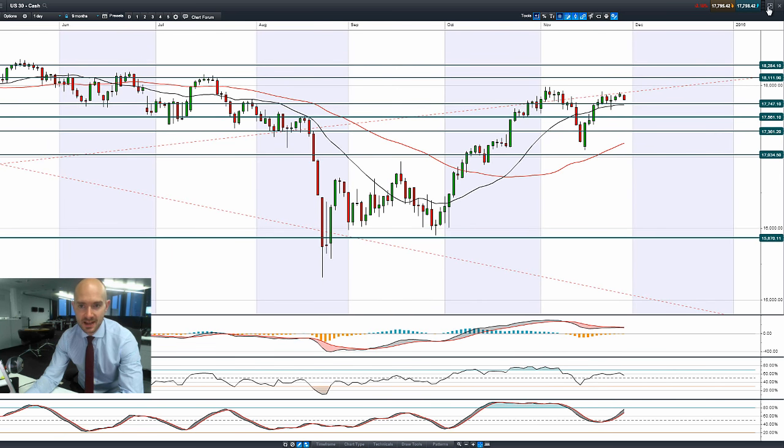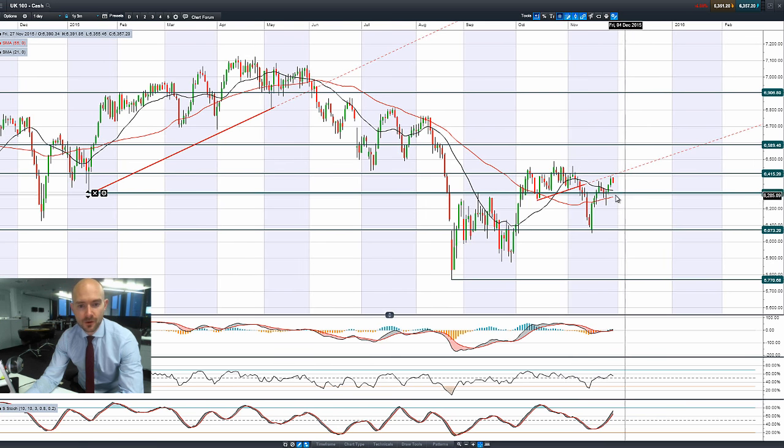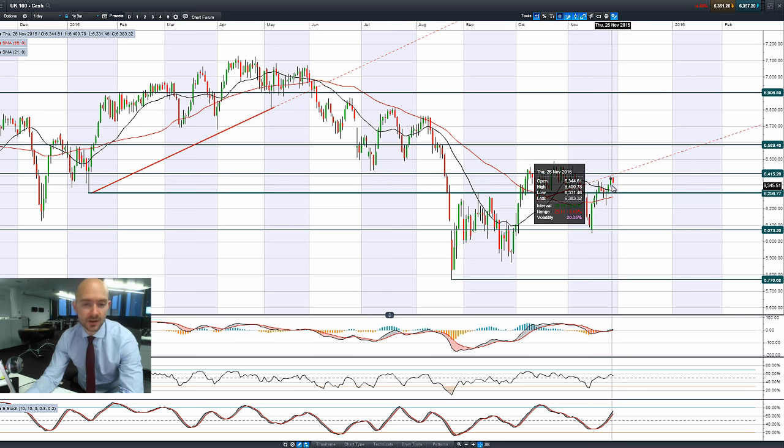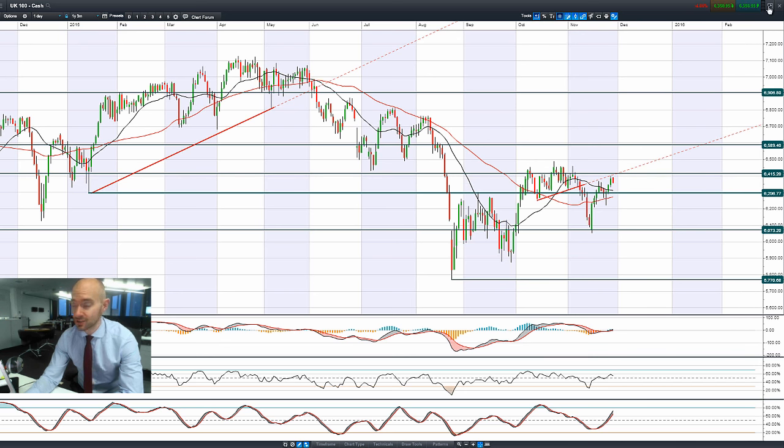That support level also coincides with the 21-period SMA. Looking at the UK 100, it's following a similar path. The UK 100 actually had a pretty decent day yesterday, but we have seen a little bit of a turnaround in some of the commodity markets, to which the UK 100 is quite heavily exposed. It reversed quite close to potential resistance at 6,415, and is just towards the bottom end of its range at the time of recording.